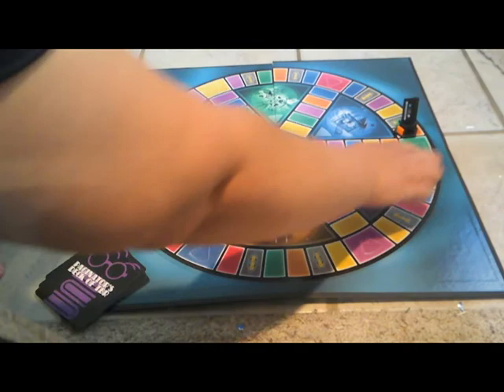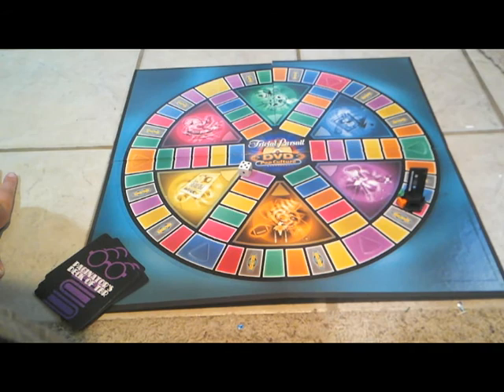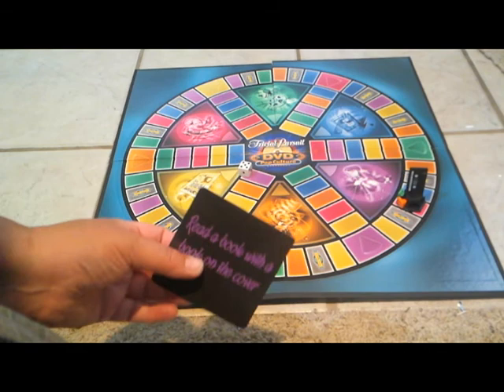Roll number three. I rolled a five and can go to pink or blue. I want to go to pink — a YA fantasy. Let's hope the prompt on the card can be suitable to work with a YA fantasy. And it says: read a book with a book on the cover. That might be tricky. We'll see what we can find.